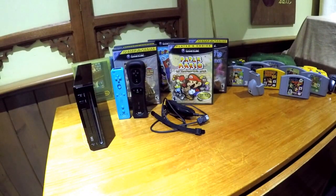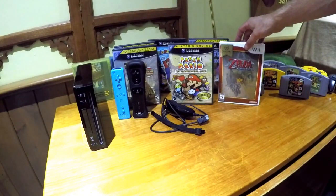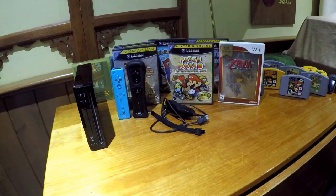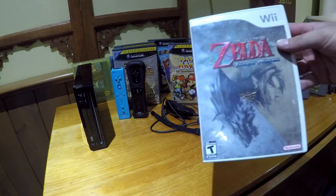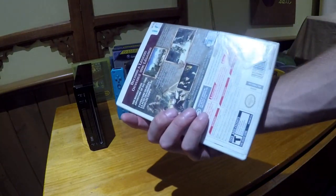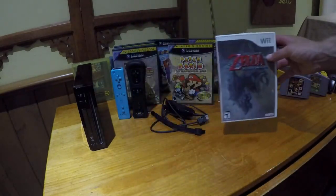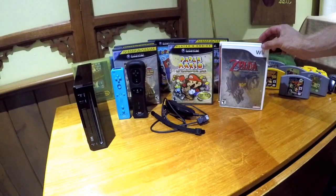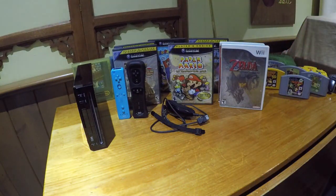A lot better than the one I have, so I will be selling the one I have — but I might keep it because that's a Nintendo Select. The other copy of Twilight Princess has no manual; the disc is in good shape but there's a lot of staining on the outside — must have got very wet once. Might just get rid of that one and keep the Nintendo Select.